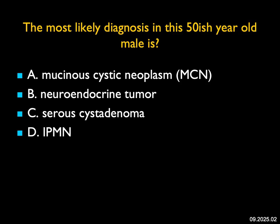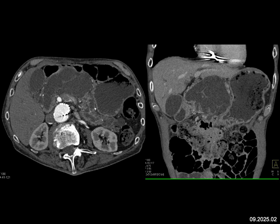The most likely diagnosis in this 50-ish year old male: I see a large complex cystic lesion in the head of the pancreas with septations. Although it's a male, it still could be a mucinous cystic neoplasm. It's unlikely to be a neuroendocrine tumor because they can be cystic, but I don't see wall enhancement or increased vascularity. Theoretically, it could be a serous cystadenoma, oligocystic in type, or an IPMN, though it is large for an IPMN.